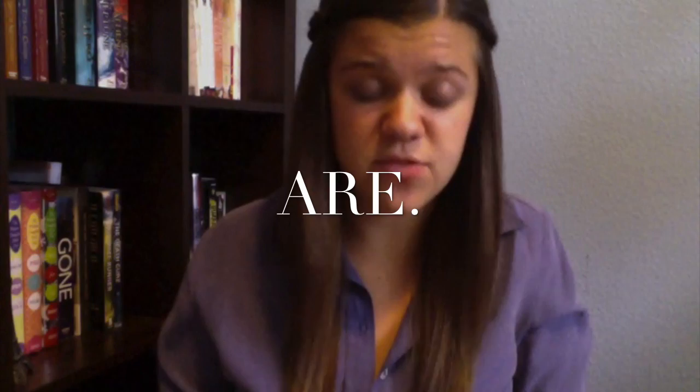Hey guys, so today I have a huge book haul for you. My school had this huge book sale for our fall fair and the books were like one to three dollars, and I just went crazy. I also have one book that I bought at Target. That first book is The Eye of Minds by James Dashner — I found it at Target and it was an autographed copy, so it has a signature in it. I was so excited I grabbed it immediately.